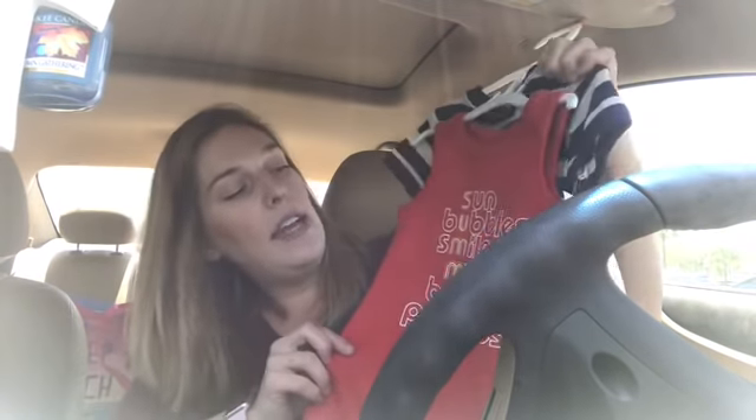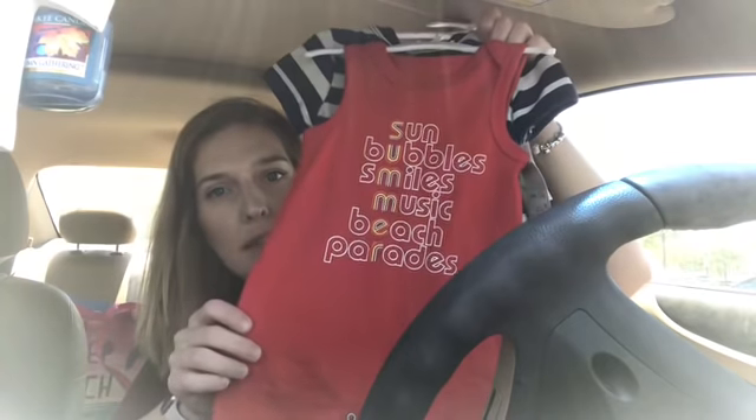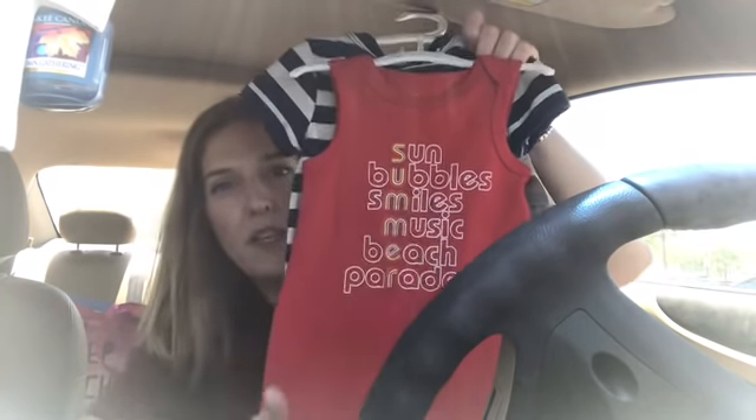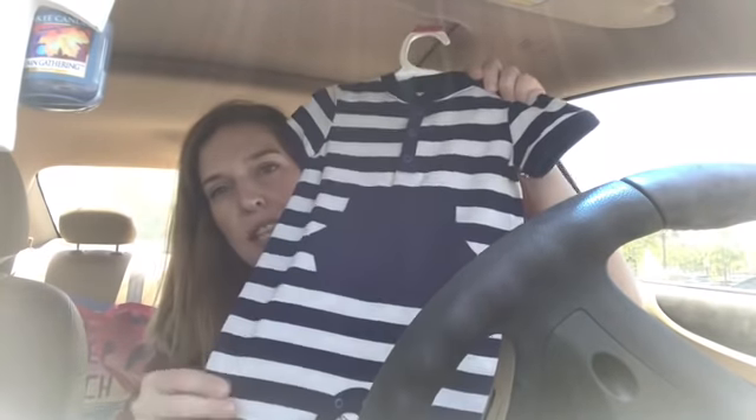Look at these bumblebees — it's so freaking cute. And then I got this one too. It says sun, bubbles, smiles, music, beach, and parades, and then it says summer. And then the next one is just a plain navy striped one. So I got all of those and took 20% off with that Target Cartwheel.